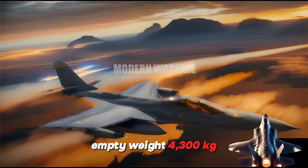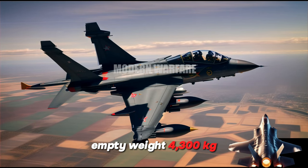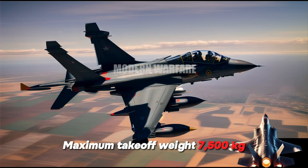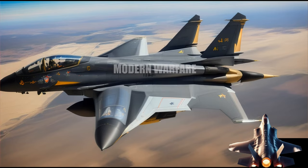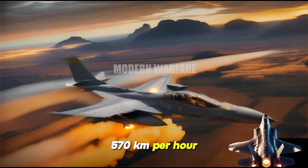Weight: Empty weight, 4,300 kg. Maximum takeoff weight, 7,500 kg. Performance: Maximum speed, 570 km/h.